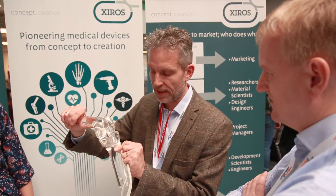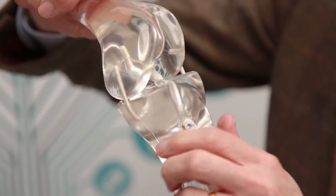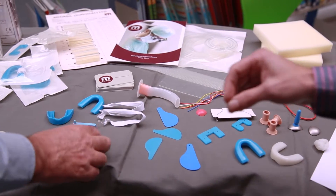We want them to take away just how interesting and varied the medical device industry can be. It's really important that students begin to understand that every product needs to be made, and in that there's information about the material, how it's made, how it's designed, and how we ensure that the quality is right.